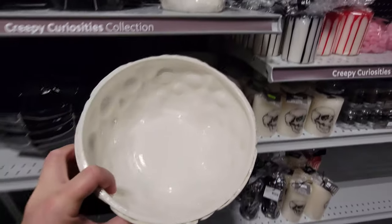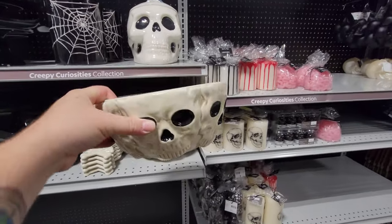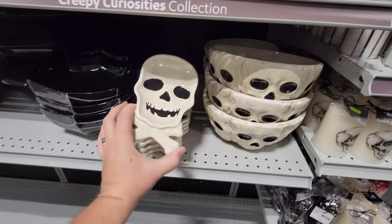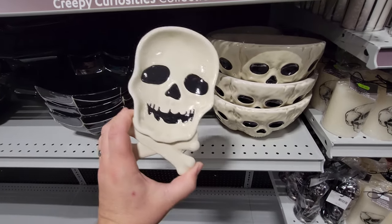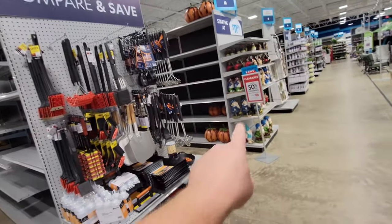Sorry guy, I'll get my hand out of your eye. And a mini skull and crossbones dish — that's pretty cool. Is there more? Holy crap guys, there seriously is more — there's even more in this aisle. Let's go down this one first because I see more.